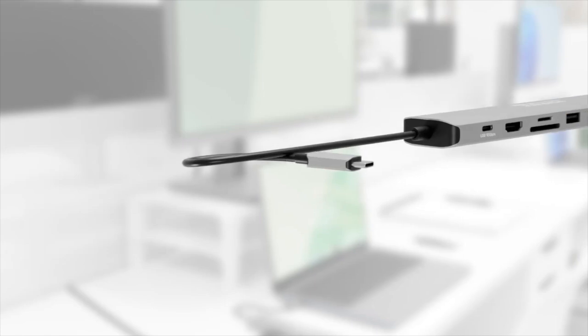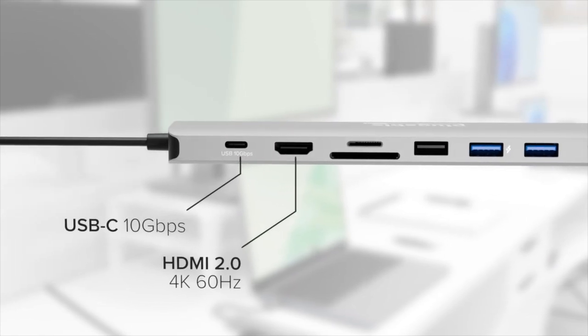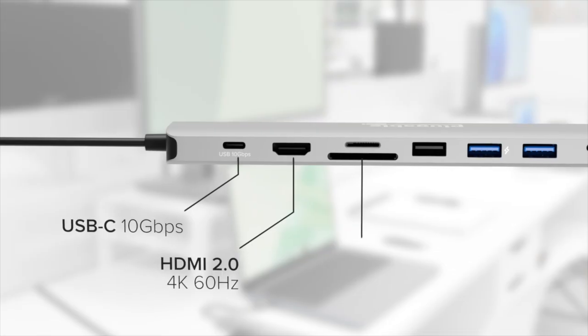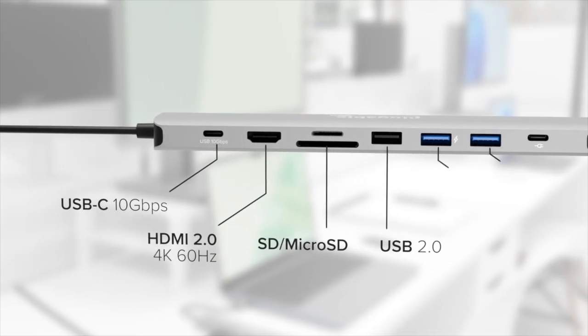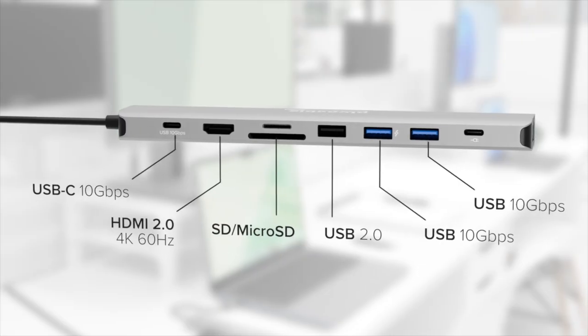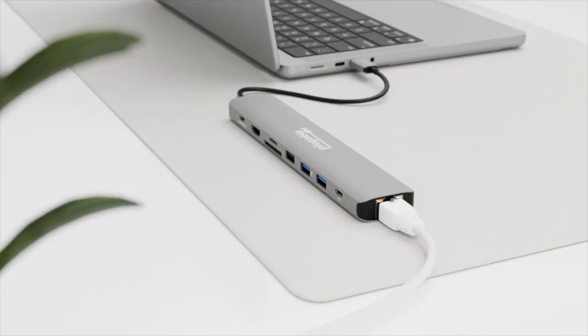But perhaps you're looking for something a little more portable and don't need all that connectivity. Consider pairing that M5 Mac with the Plugable USB-C 9-in-1-E. In a cushy office, cramped home office, or on the go, this USB-C hub is preferred by productive people for its 4K 60Hz HDMI port, USB-C port, and multiple USB-A ports, not to mention SD and micro SD card slots and gigabit Ethernet.